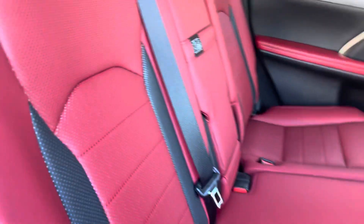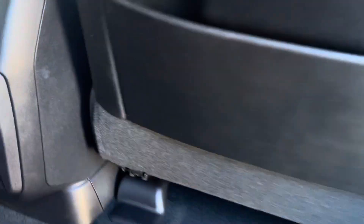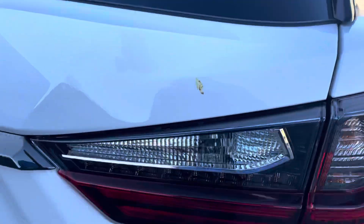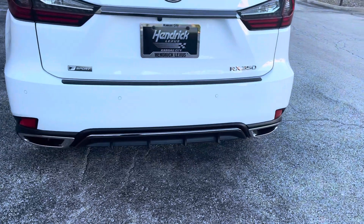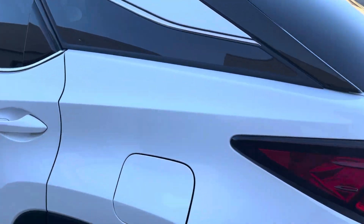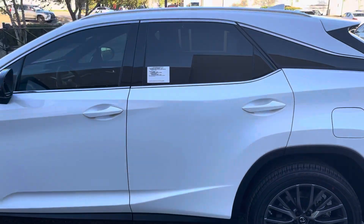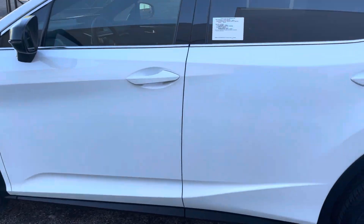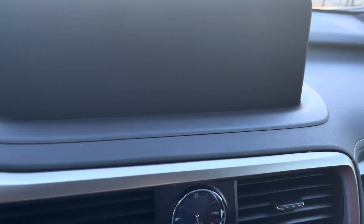Same thing here with the back seat. USB connections down there. Back of the car — this one's also got the panoramic camera, the 363 panoramic camera.